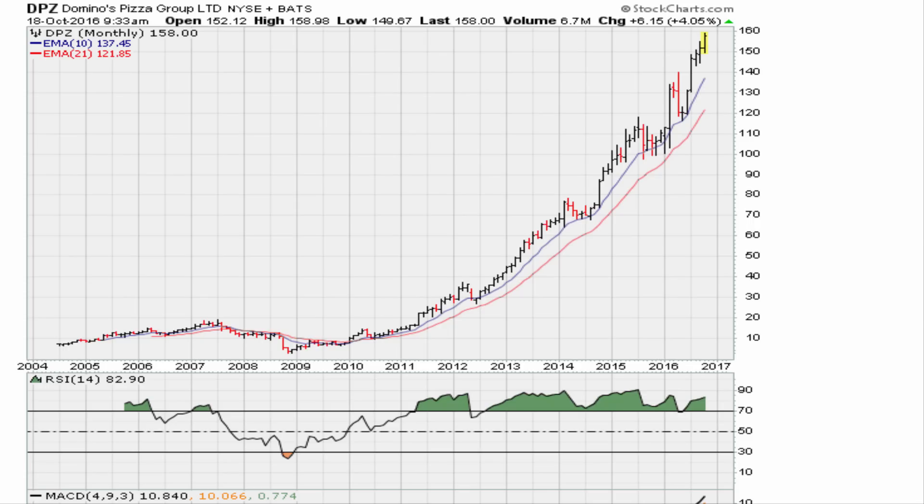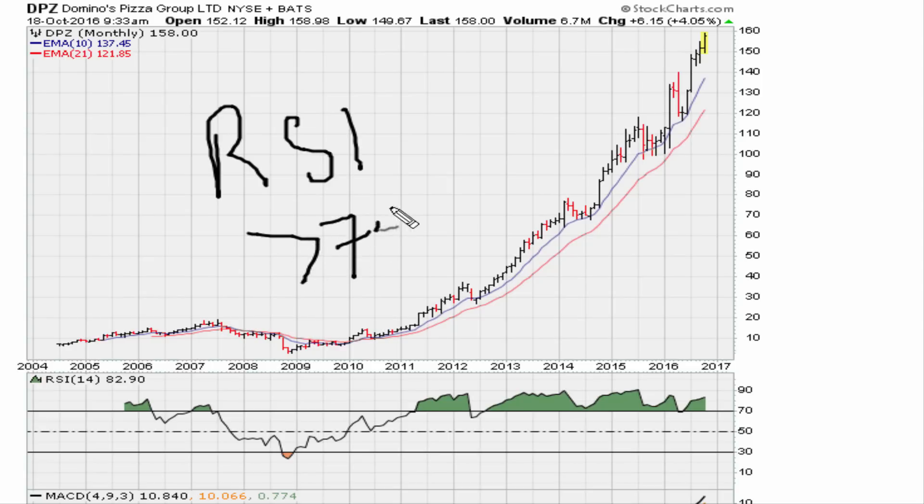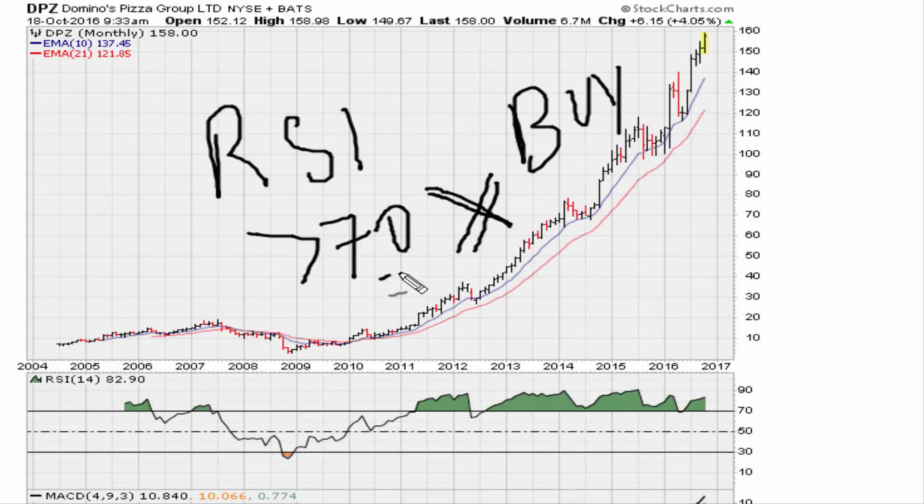Eric Muthur here. Let's take a look at Domino's Pizza's monthly chart data. If you go back and look at textbooks or websites that talk about the RSI, you always hear them say anything above 70 is overbought. I've been trying to explain to anybody who would listen that this is absolutely wrong. In fact, I would say anything above 70 should be a buy — and it's not really 70, it is 69.1.